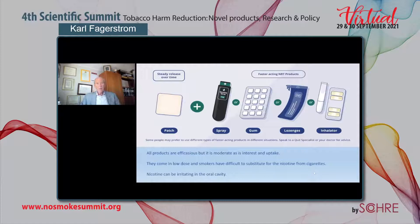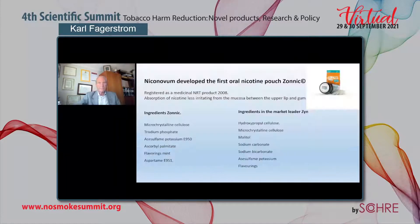These products usually come in low dose, and smokers have difficulty substituting for the nicotine from cigarettes that they are losing. Nicotine can also be irritating in the oral cavity, particularly for the gum and the lozenge. Therefore, there has been a need for new non-tobacco nicotine oral pouches. The first one was developed by a company in Sweden, Nikonovum, with the brand name Sonic, and was registered as a medicinal nicotine replacement product in 2008.